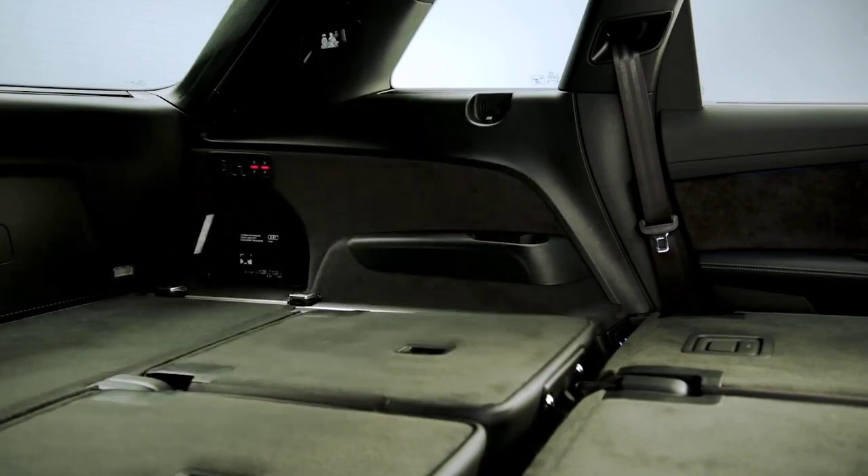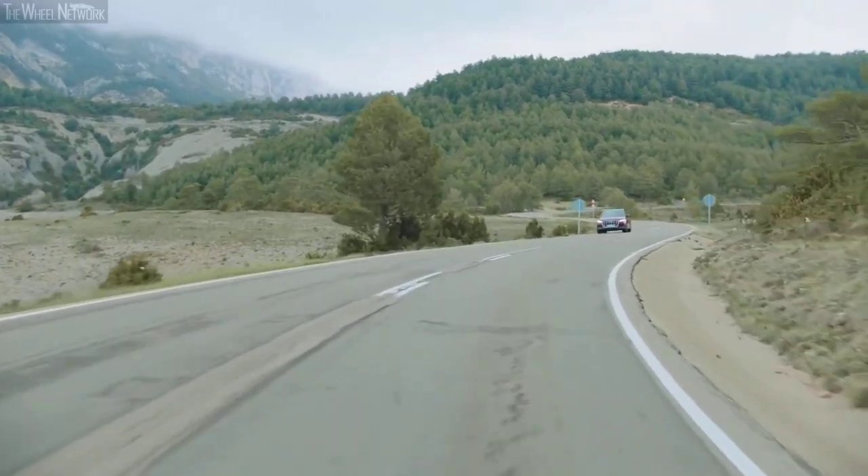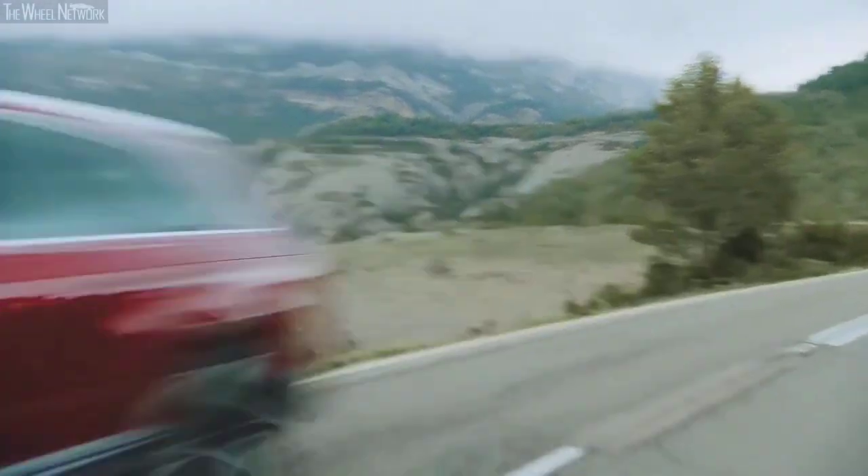This SUV is a quintessential case of Jekyll and Hyde — calm and composed when needed, but equally able to throw it down and have a hoot. All Q7s also come standard with Audi's renowned Quattro all-wheel drive system, which equates to all-weather and all-terrain versatility. The Audi Q7 can be had with a variety of powerplants depending on your use cases and preferences.